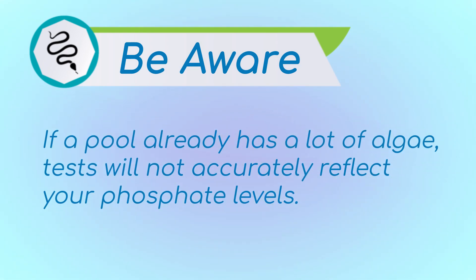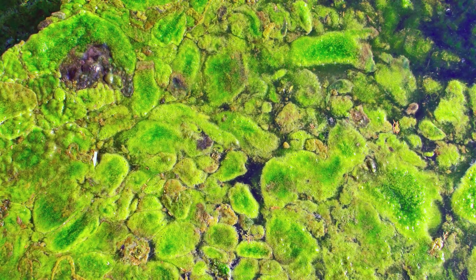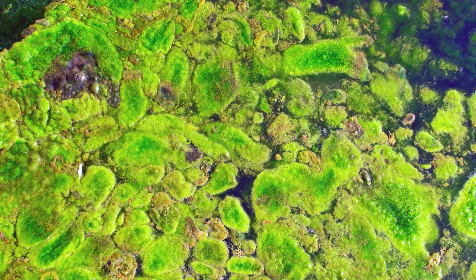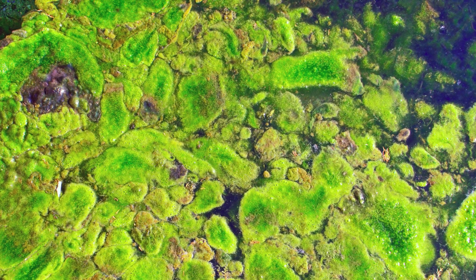Be aware: if a pool already has a lot of algae in it, the tests will not accurately show your phosphate levels. If you have an algae outbreak, you need to clear the algae from the pool before you can test for phosphates. This is because when algae is present, it consumes phosphates for many of its cellular functions — the phosphates that would ordinarily show up on your test are being held inside the algae. We go into depth on our green pool cleanup procedure later in this course.